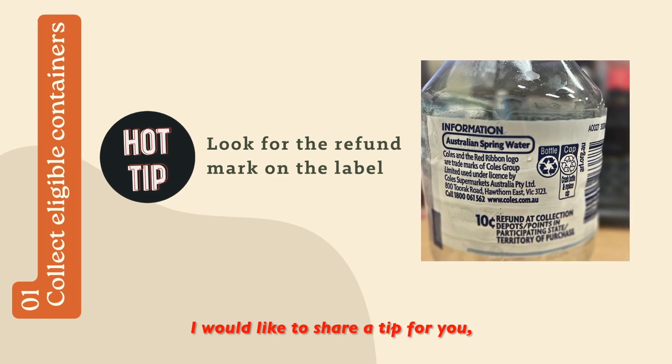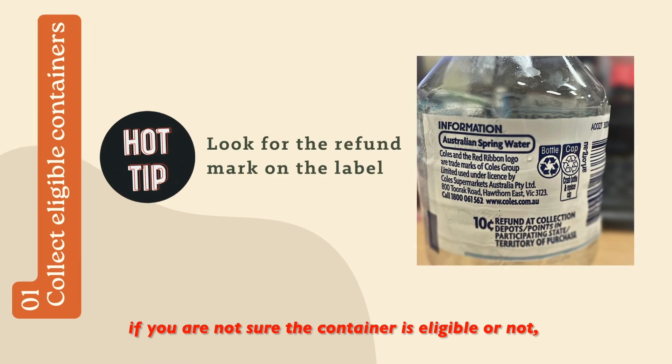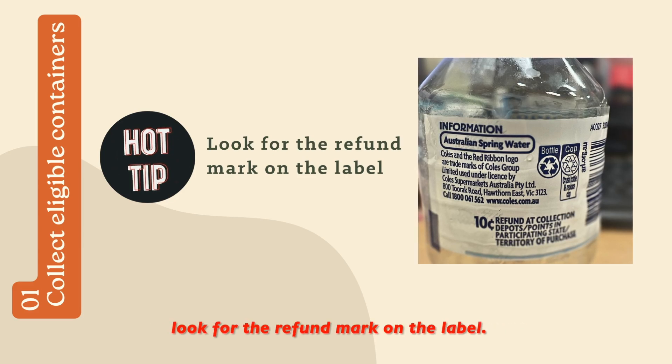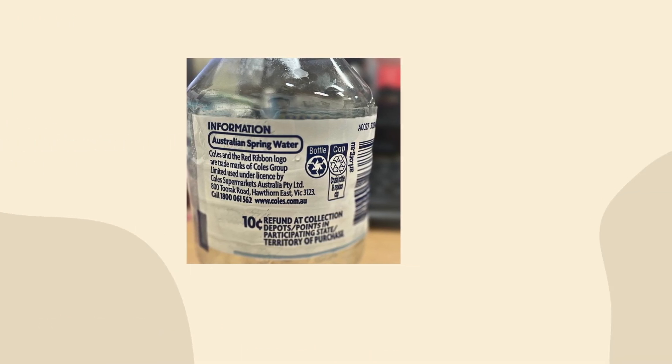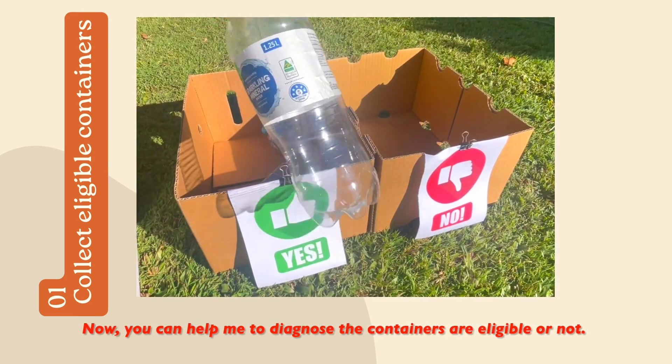I would like to share a tip for you. If you are not sure whether a container is eligible or not, look for the refund mark on the label. Now, you can help me to diagnose if the containers are eligible or not.